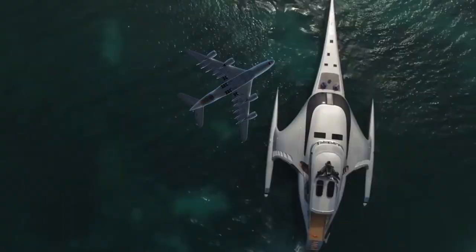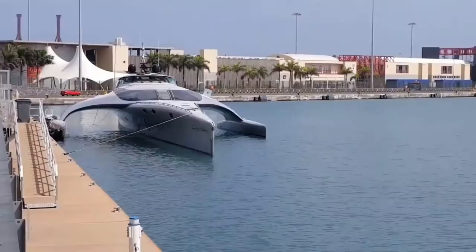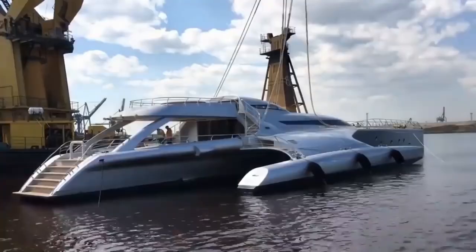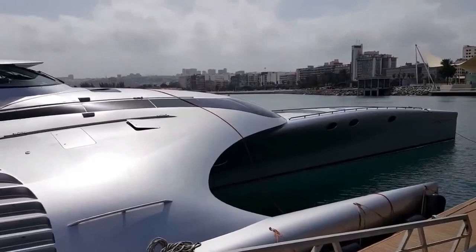Being a luxury $12 million superyacht, Adastra is as amazing below deck as she is above. The central hull is flared at the water level, which greatly increases space and allows Adastra to accommodate up to nine guests and six additional crew members. Another notable feature is that Adastra benefits from an incredibly shallow draft of just 1.2 metres, allowing the vessel to explore a wider range of harbours and islands that larger, more traditional yachts simply cannot.